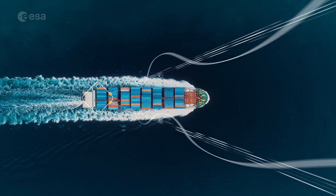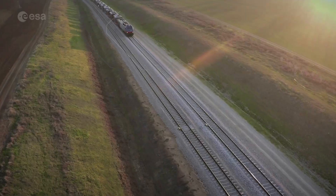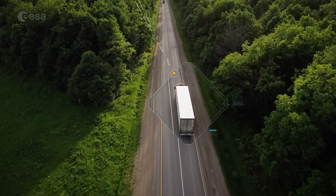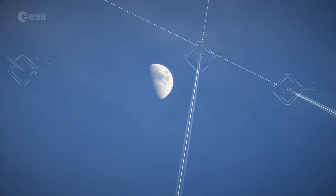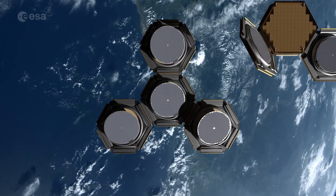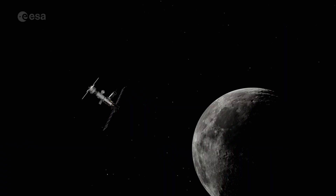They support everyday activities such as phone calls, texting, internet browsing, and streaming services, and are essential for businesses by facilitating remote work and global collaboration. As technology advances, telecommunication systems drive innovations like the Internet of Things and smart cities, ensuring quick and reliable information sharing in our connected world.